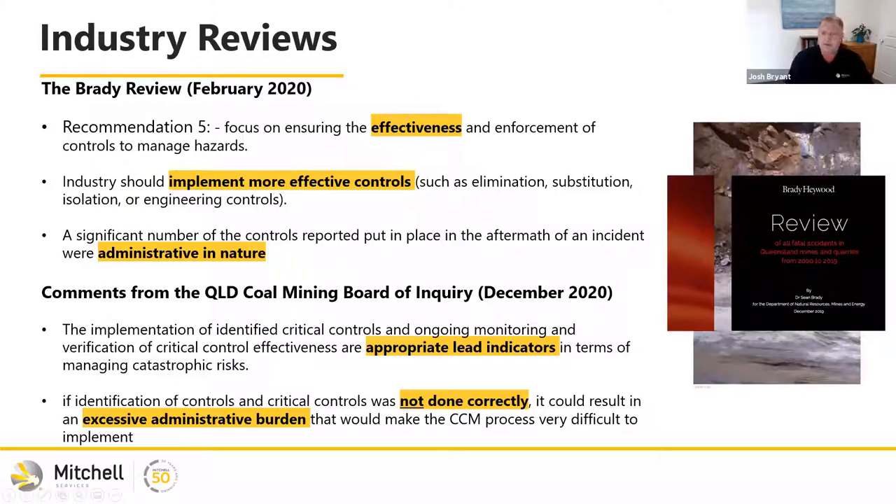Within the mining industry, particularly in Queensland, we had five fatalities in a short period of time. A number of operations were shut down and a safety reset occurred. An independent review was released in February 2020 by Sean Brady. Under recommendation five, it highlighted a focus on the effectiveness of controls to manage hazards and implementing more effective controls. They also found that a lot of controls put in place were administrative in nature. We wanted to make sure controls were actually effective before implementing them, following the hierarchy of controls and staying away from administrative controls.